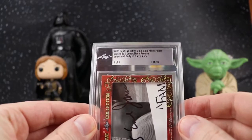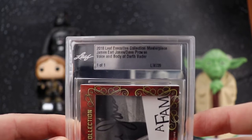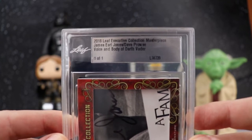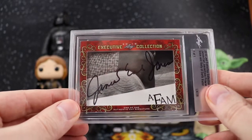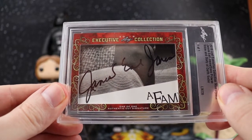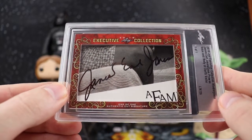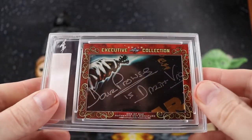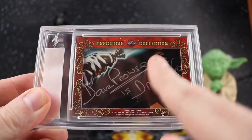This is from the 2018 Leaf Executive Collection — James Earl Jones and Dave Prowse, known as the voice and body of Darth Vader. James Earl Jones did the voice; Dave Prowse was the actor in the suit. Here's a cut auto of James Earl Jones — looks like he signed it from a different movie. I got this because Dave Prowse, even though he was still alive, retired from public appearances in 2016 and no longer signs.